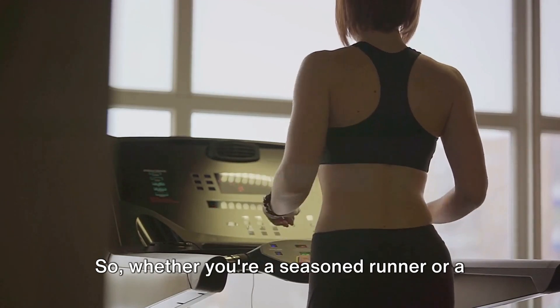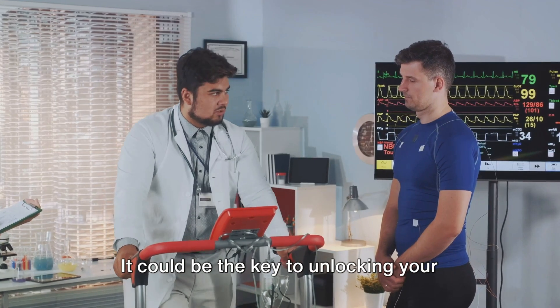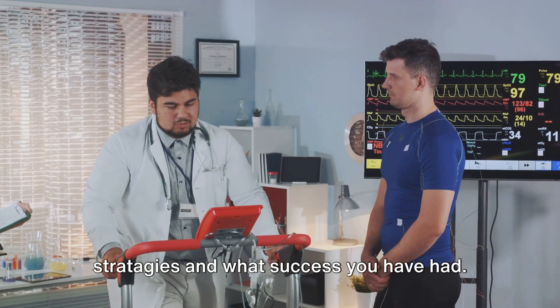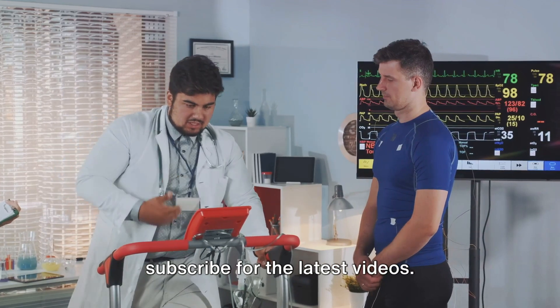Whether you're a seasoned runner or a newbie, it's worth considering how you distribute your training intensities — it could be the key to unlocking your full potential. Comment on your own periodization strategies and what success you have had. Don't forget to like, share, and subscribe for the latest videos.